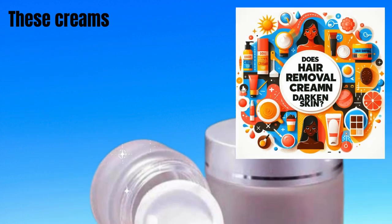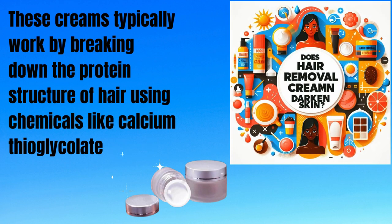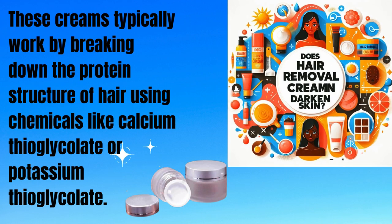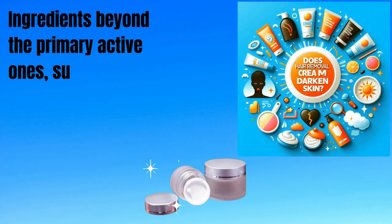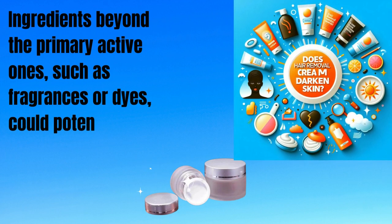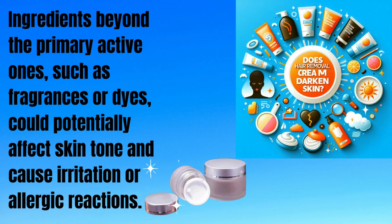These creams typically work by breaking down the protein structure of hair using chemicals like calcium thioglycolate or potassium thioglycolate. Ingredients beyond the primary active ones, such as fragrances or dyes, could potentially affect skin tone and cause irritation or allergic reactions.